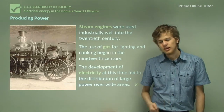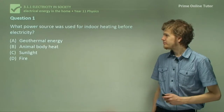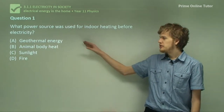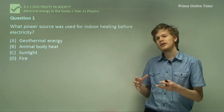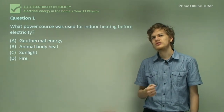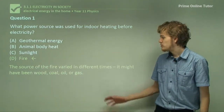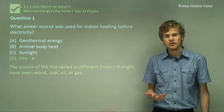That's the end of the theory. We've learned a bit about the history of energy sources. Question 1: What power source was used for indoor heating before electricity? The options are geothermal energy, animal body heat, sunlight, or fire. Sunlight can't be inside all the time, especially not at night. Animal body heat and geothermal energy aren't practical answers. The correct answer is fire — though the source of fire tended to vary: it might be a wood fire, a coal fire, an oil fire, or a gas fire, depending on which century you're living in.